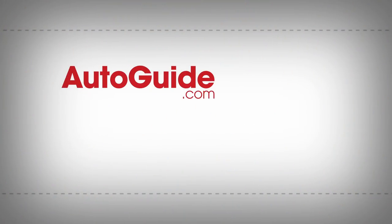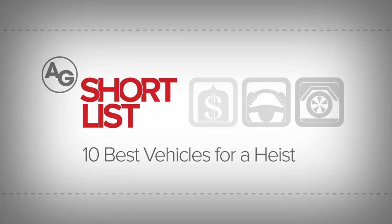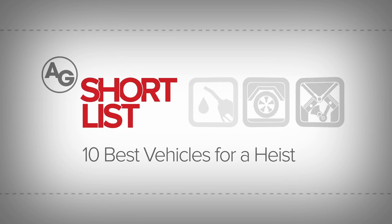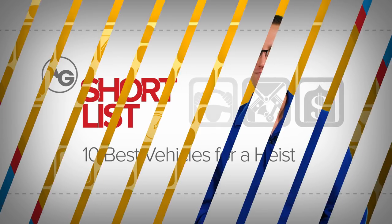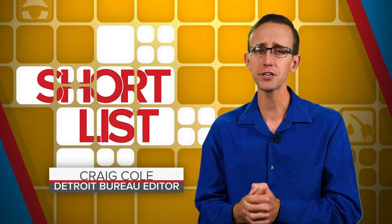Let's say you're fixin' to rob a bank, Bonnie and Clyde style. We've compiled a list of the 10 best getaway cars — the models you're going to want to steal. Welcome to another Shortlist. I am Craig Cole, your talent-deficient presenter.